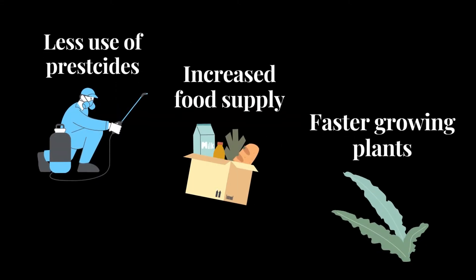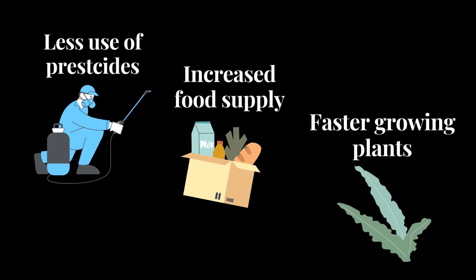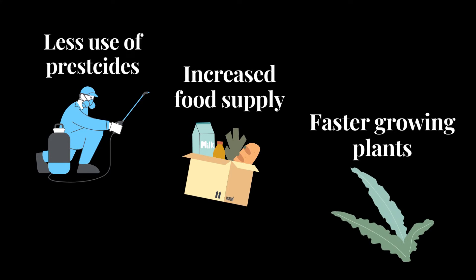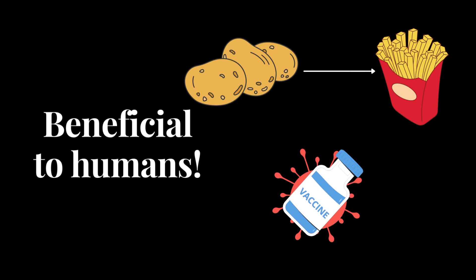Other benefits include less use of pesticides, increased supply of food with reduced costs and longer shelf life, and faster growing plants and animals. Food with more desirable traits can be produced — for example, potatoes that produce less of a cancer-causing substance when fried, and even medicinal foods that can be used as vaccines or other medicines.